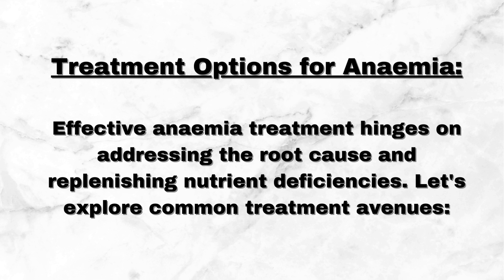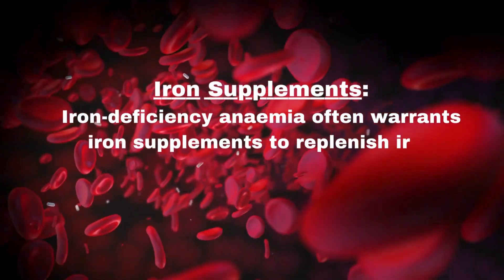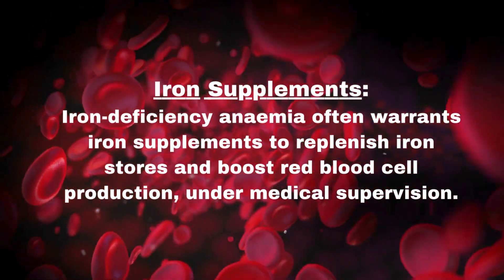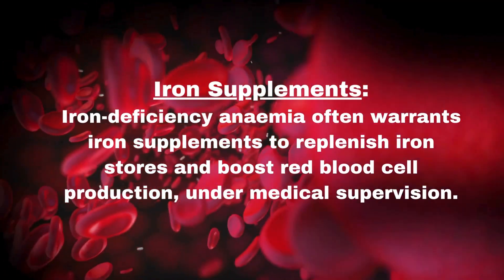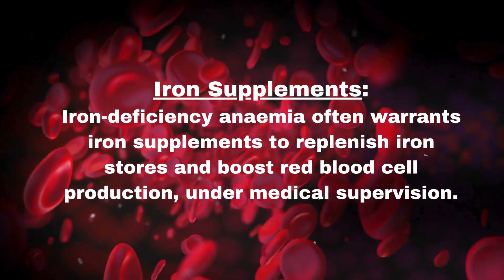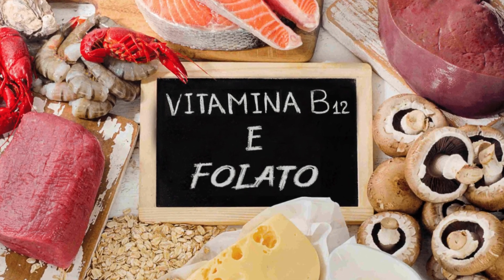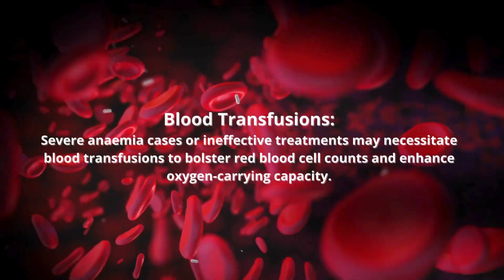Effective anemia treatment hinges on addressing the root cause and replenishing nutrient deficiencies. Iron Deficiency Anemia often warrants iron supplements to replenish iron stores and boost red blood cell production, under medical supervision. Vitamin B12 or Folate Supplements: Deficiency anemias may require supplements containing these nutrients to restore healthy red blood cell production and avert further complications.